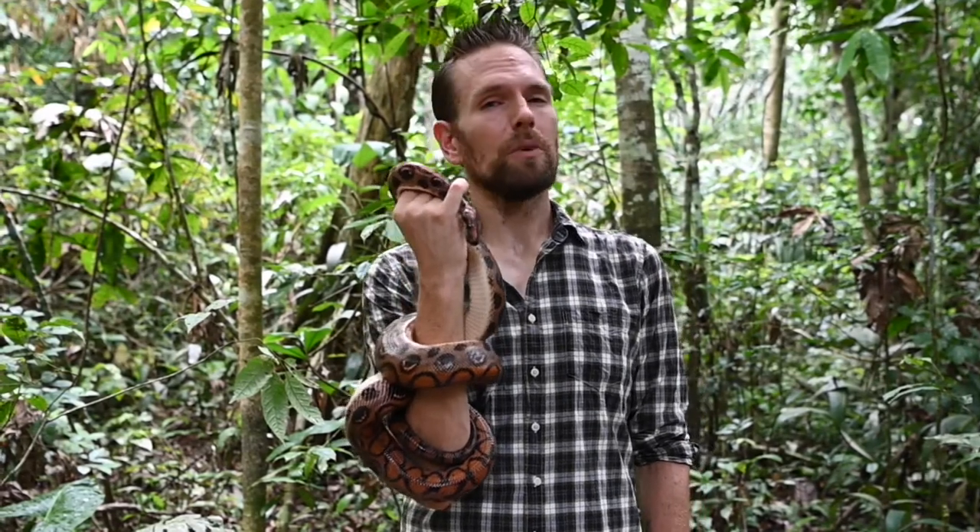Hey everyone, welcome to this week's video blog. Without question, the highlight of this week was finding this beautiful female rainbow boa. Considering we're lucky enough to have this beautiful girl here for the video blog, this seems like a really good time to profile our herpetological research team.